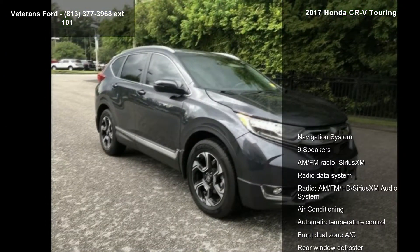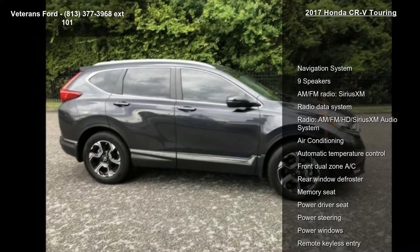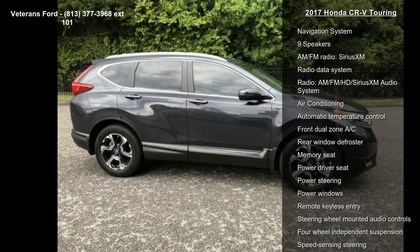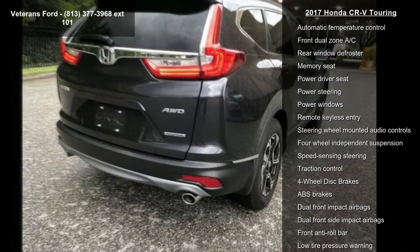Some of the top features included with this vehicle are Navigation System, 9 Speakers, AM FM Radio, SiriusXM, Radio Data System, and AM FM HD SiriusXM Audio System.